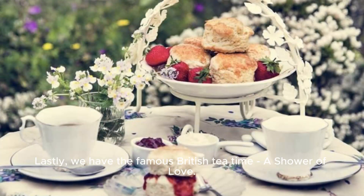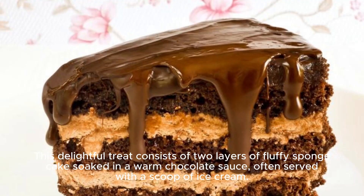Lastly, we have the famous British tea time — a shower of love. This delightful treat consists of two layers of fluffy sponge cakes soaked in a warm chocolate sauce, often served with a scoop of ice cream.